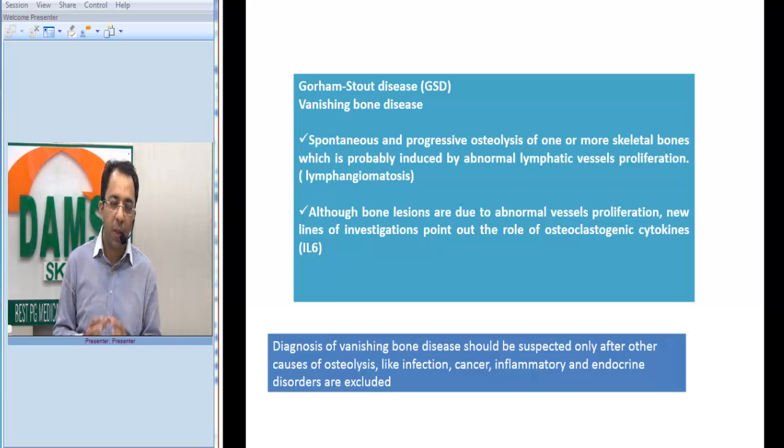The key take-home message is that you should suspect Gorham Stout disease when other causes of osteolysis — such as infection, cancer, inflammatory disorders, and endocrine disorders — have been excluded. That was our spotter for the day. We remind our listeners to subscribe to the DAMM series channel on YouTube where we keep sharing such educational videos. Thank you very much.